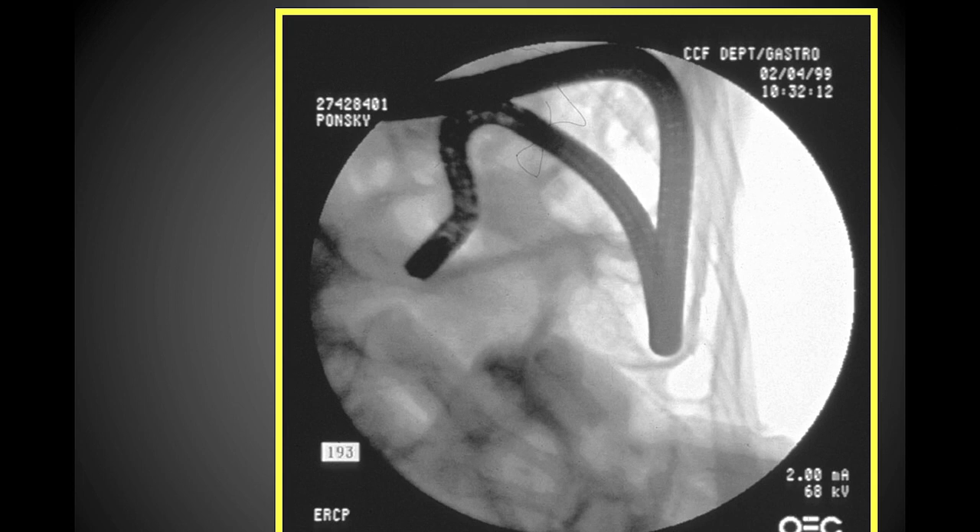People have also expanded this technique of PEG to perform direct puncture of the jejunum — you can see the scope deep into the jejunum here — in the exact same manner as we perform PEG.